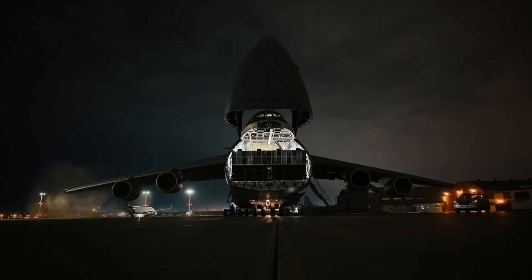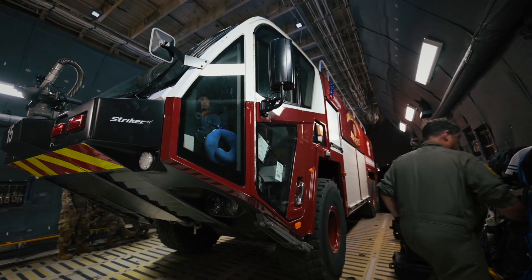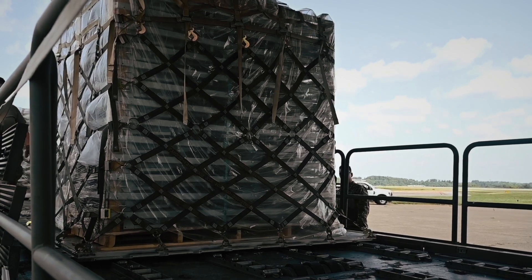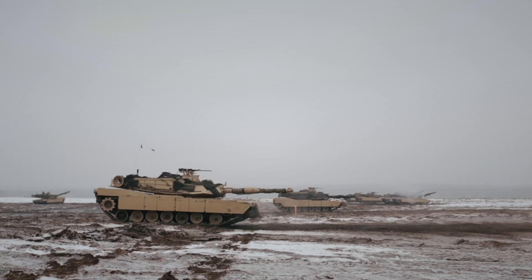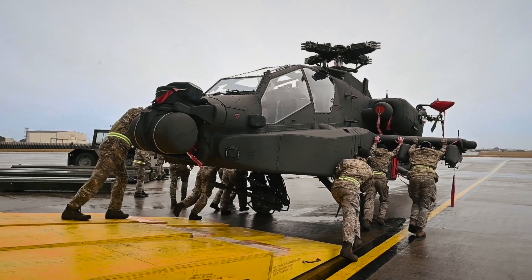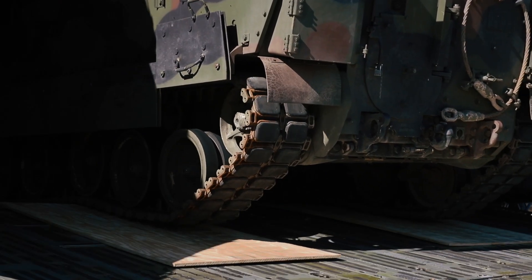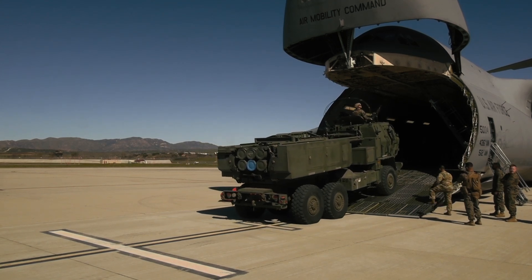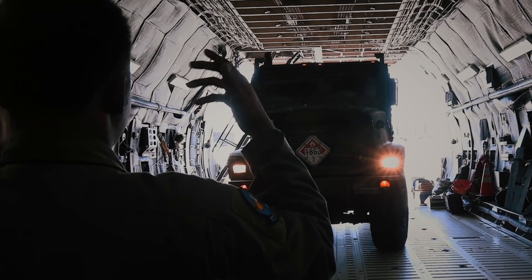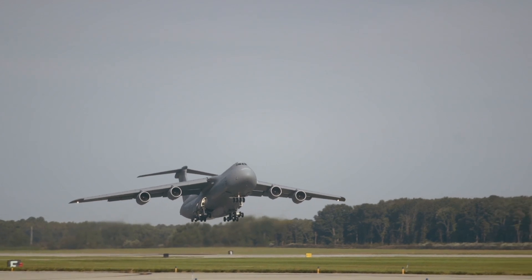Let's talk numbers. The C-5 Galaxy can carry 350 troops or nearly 281,000 pounds of cargo — that's over 127 metric tons. To put that in perspective, that's two M1 Abrams main battle tanks, or six AH-64 Apache helicopters, or five fully loaded Bradley fighting vehicles. And it can fit all of that inside a fuselage so wide it allows for two rows of vehicles to be loaded side by side. That's not just big — that's colossal.